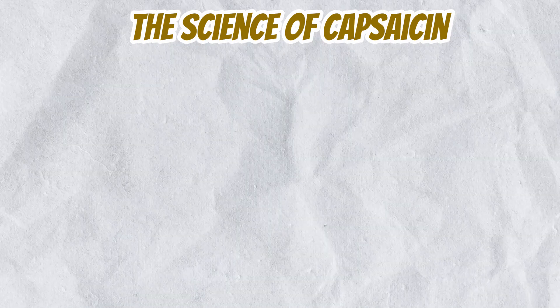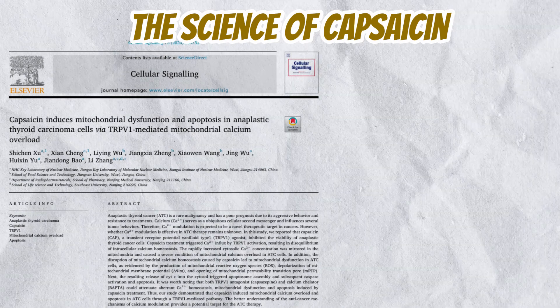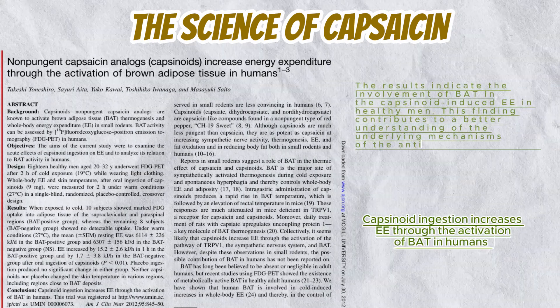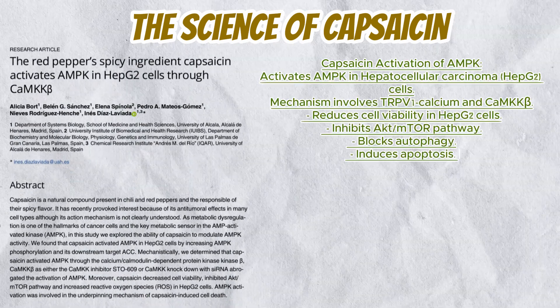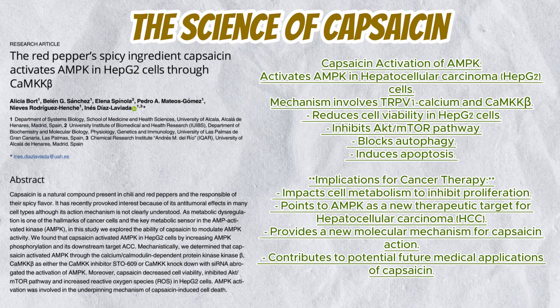Capsaicin can induce apoptosis, or programmed cell death, in various cancer cell lines, indicating its potential as a cancer therapy agent. Another study demonstrated that capsaicin can activate brown adipose tissue, which helps to burn calories and reduce body fat. Researchers found that capsaicin activates a protein called AMP-activated protein kinase, which plays a role in cellular energy homeostasis.